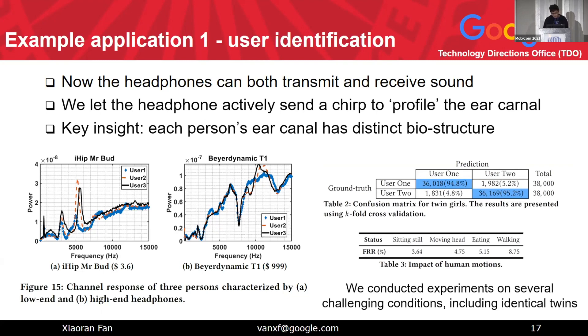We also tested this across different user movement scenarios, and all results have more than 90% accuracy.